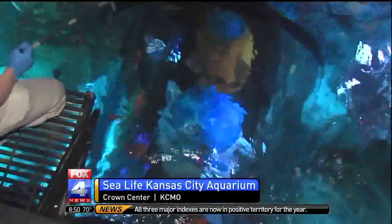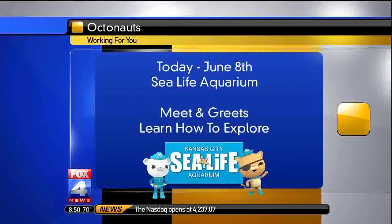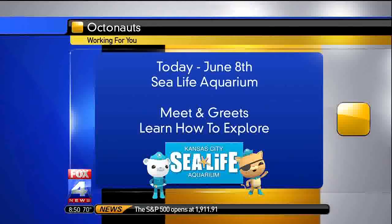They're going to be here for the next two weeks, so bring your preschooler out here. Learn more about these fish, more about these sharks, and we'll talk more in our next hour. Matt Stewart, Fox 4 News, working for you atop the tank here at Sea Life Aquarium at Crown Center. And the Octonauts will be at the aquarium until June 8th.